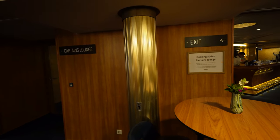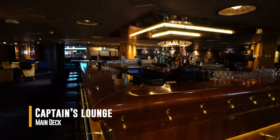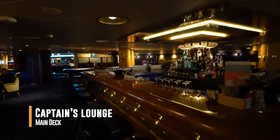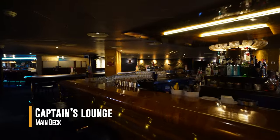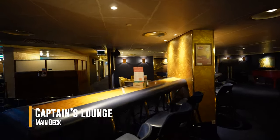As we arrived a bit early, our room wasn't ready, so we decided to check out the Captain's Lounge, one of several bars and restaurants onboard this ship. You don't need to be a hotel guest to visit this delightfully retro bar filled with art and artifacts from the ship's history.